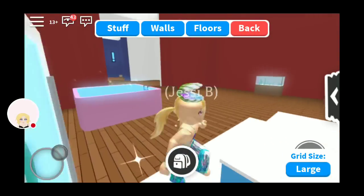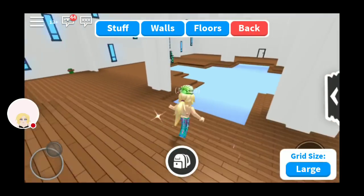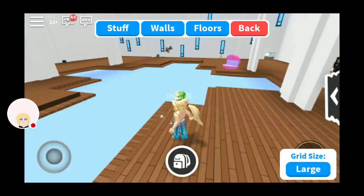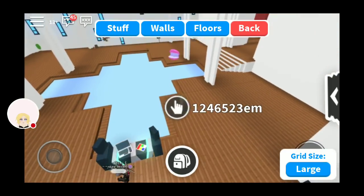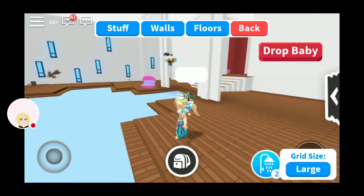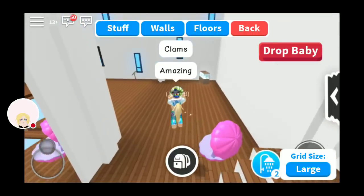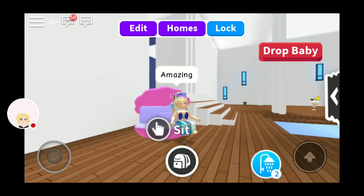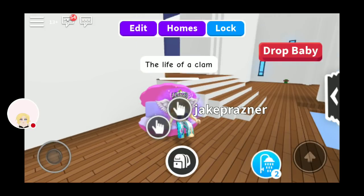The fridge is so pretty. I think my favorite part has to be the pool. I mean, it kind of looks like a cross, but that's okay. I just like the design. Clams — amazing. Galaxy gets me. The life of a clam. I mean, where else will our mermaid be?